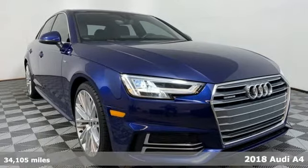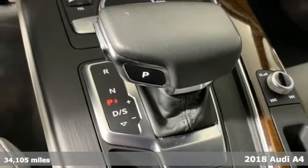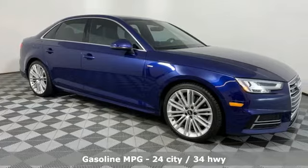It's a 2018 Audi A4. This captivating A4 is the sedan that over delivers on luxury and performance. And get ready for an impressive combination of features.